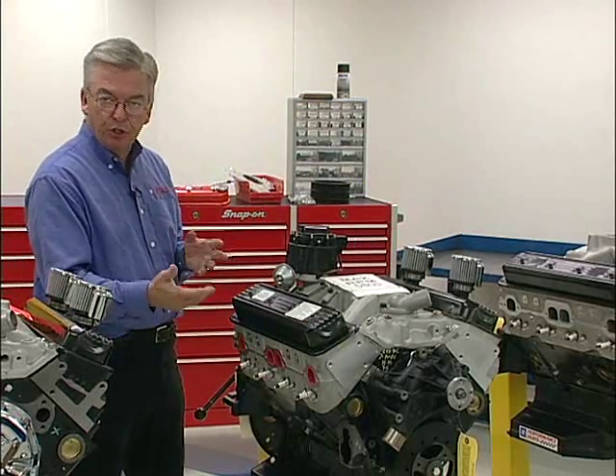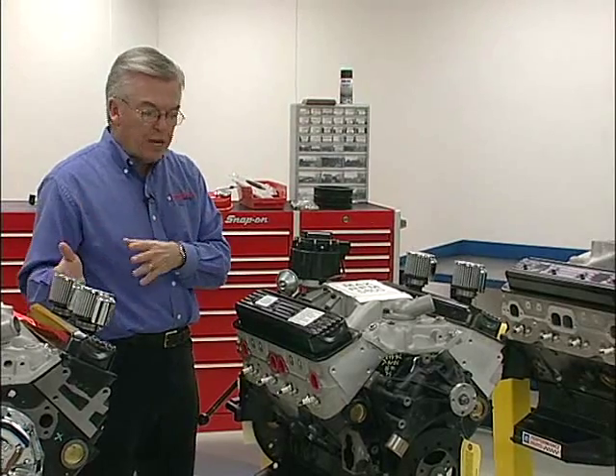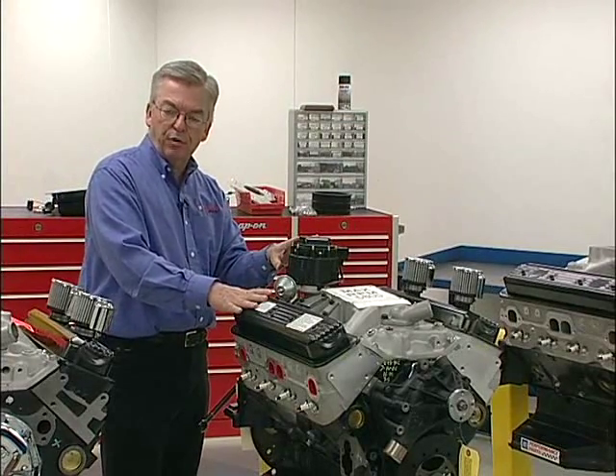It is a freer breathing engine than the first one we talked about. With this engine, we also upgrade to a steel crankshaft and a hydraulic roller. There is a price step from the entry level to the CT355 — this is about a $4,200 engine on the street.